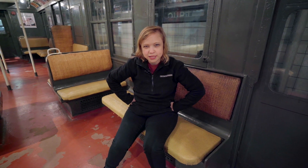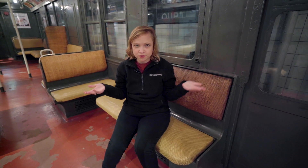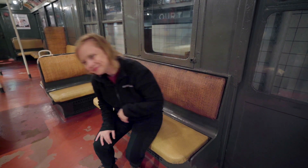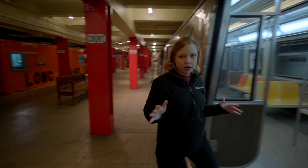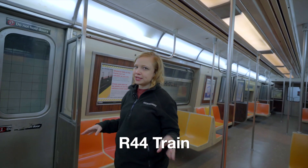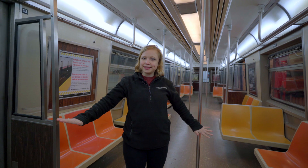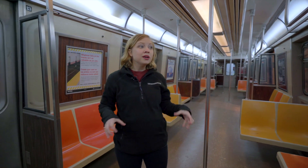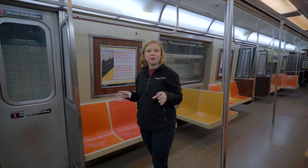I think what we should do is look at a new train — a train that is running in New York City today — to see how we've changed these things and innovated them to make them better. Here we are at the R44 train car. This train car ran in the New York City subway system until 2010, but it still runs on Staten Island today. It looks a lot like the trains that still run in our system right now.